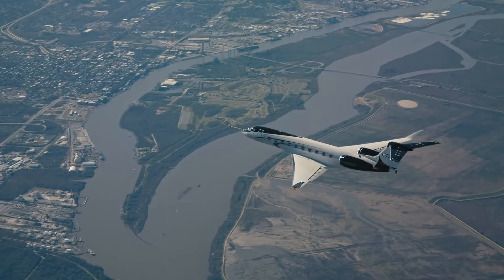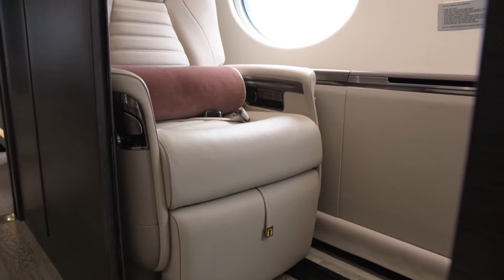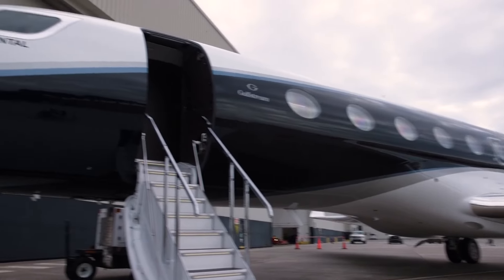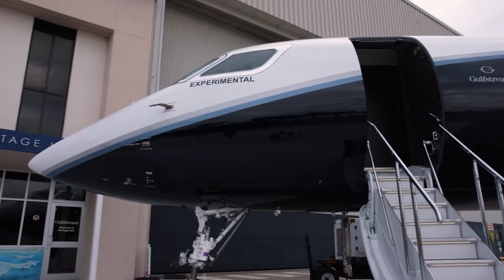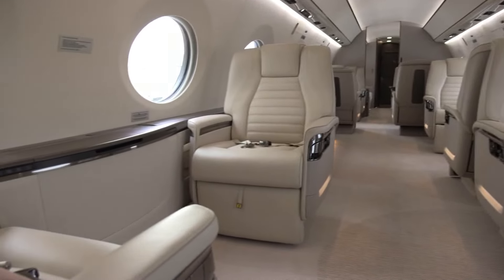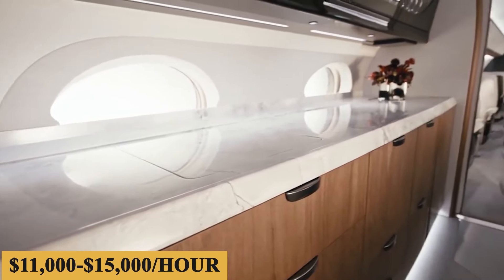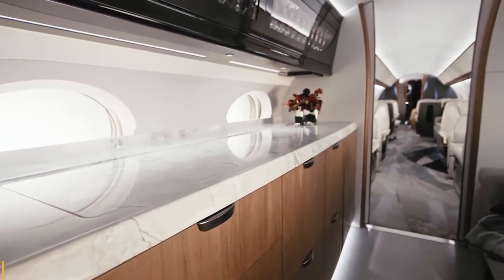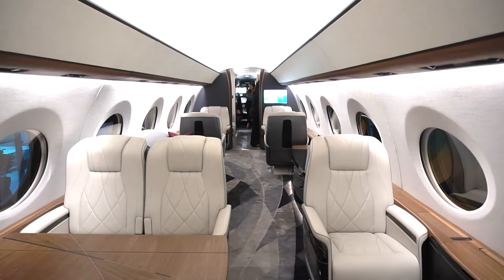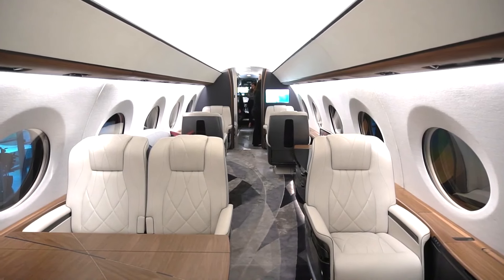Today we're going to tell you everything you need to know about the real cost of owning a Gulfstream G700. The base purchase price for a new G700 is $75 million before options, and the charter price is estimated at $11,000 to $15,000 per hour. Prices will vary depending on availability, fuel prices, ground fees, and more.